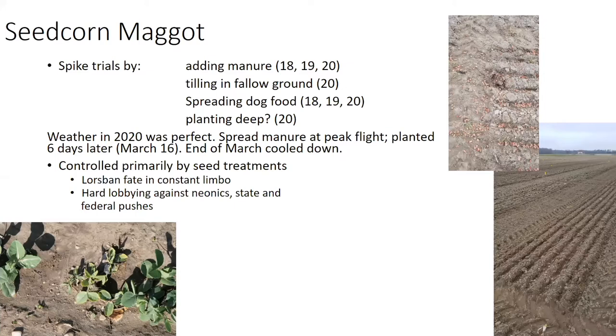There's also hard lobbying at the state and federal level against neonicotinoids in all uses. So looking forward, I'm interested in finding alternatives besides these two in case we lose any of our management options. The way we do this is we spike our trials — we add manure. In 2018, 2019, and 2020, we added manure between four and six tons to the acre.